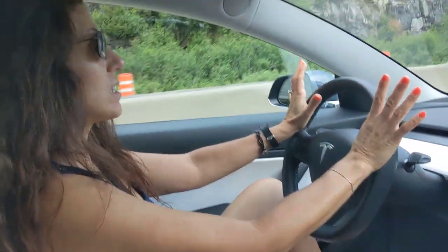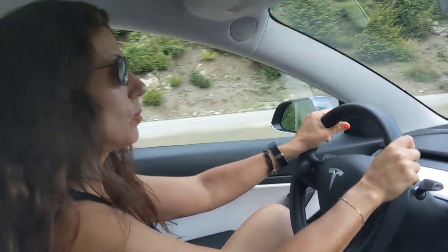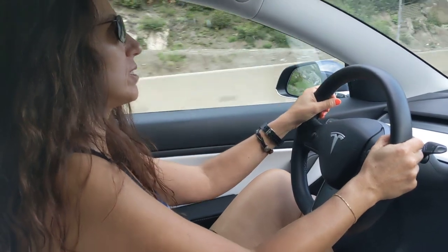Anyways we're in a Tesla Model 3 2020 and we are going to show you how you do cruise control and auto steer.